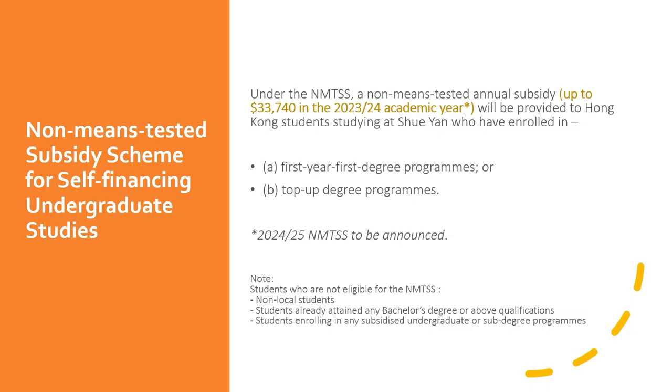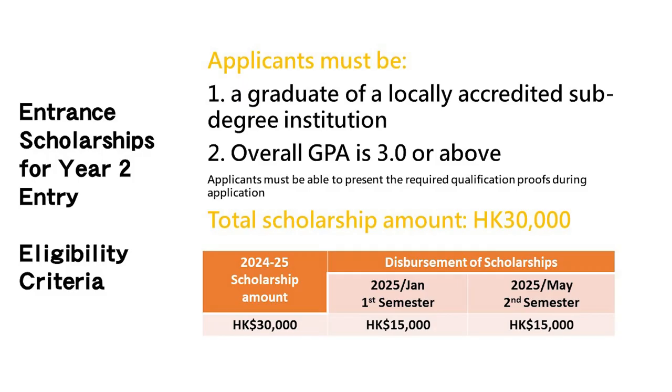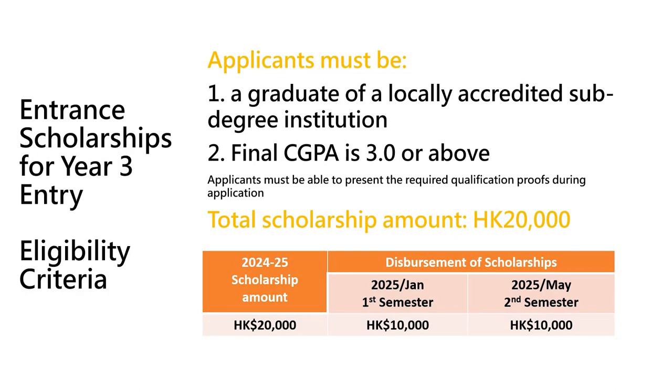All Xiyan programs are accredited by the government. In addition to applying for the government's transport allowance and student loans, you can also apply for the government non-means-tested subsidy. The tuition subsidy of about HK$30,000 per year will be offered to eligible students until graduation. For senior year entry, students can also apply for university entrance scholarships. Year 2 students who have achieved a total CGPA of 3.0 or above in their associate degree or higher diploma program can apply, and Year 3 students are also required to achieve a CGPA of 3.0 or above to be eligible.